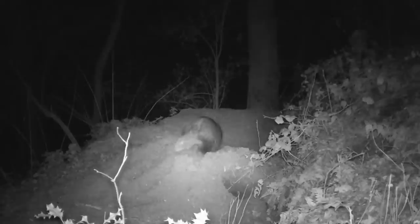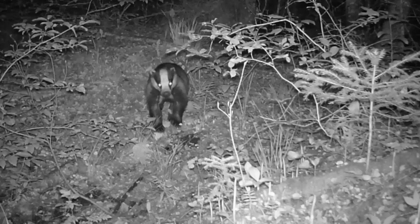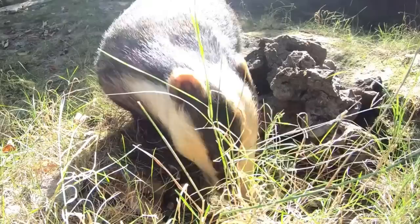In places where badgers are not persecuted, they can emerge whilst it's still light, but usually they'll begin to venture out of the sett after dark, and follow well-trodden paths throughout their territories in search of food. Their diet includes earthworms, slugs and snails, and wild fruits, nuts and seeds.